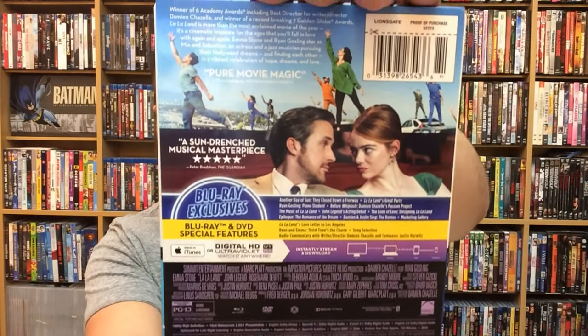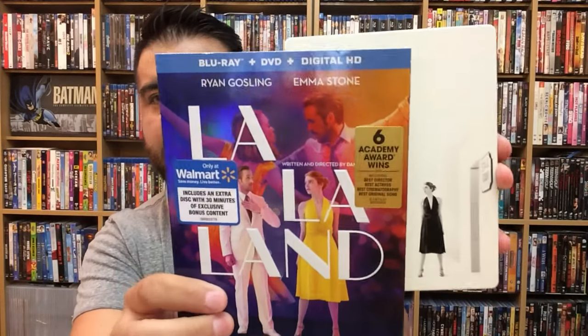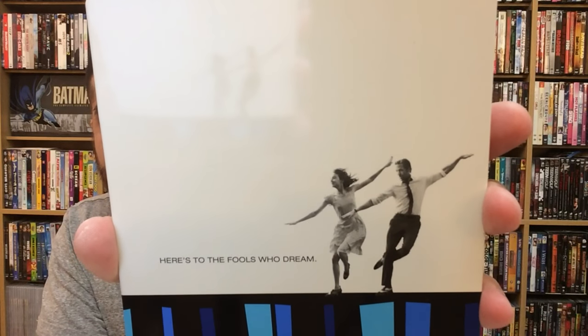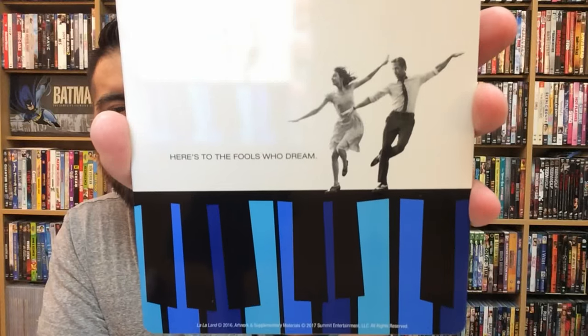There goes the back. Let me take off this J-card — make sure there's no glue on the back. There goes the cover, super cool. They just used that photo and probably Photoshopped it in. And then the back — I love this so much. The quote 'Here's to the fools who dream' — that quote right there resonates with me so much.